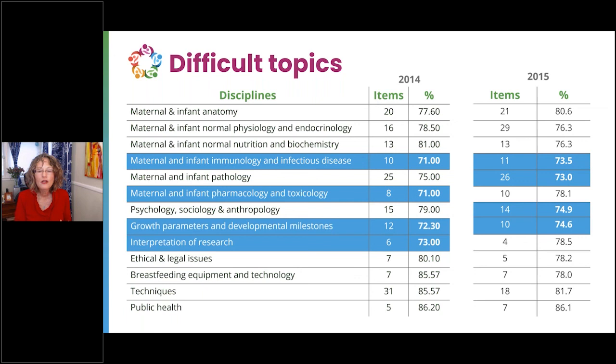One of the most common questions is: what areas should I study? The detailed content outline shows the number of items for each discipline, giving you an idea of how many questions will be asked in each area. Some disciplines are weighted more heavily than others. The detailed content outline provides an approximation of how many questions will appear in each section.